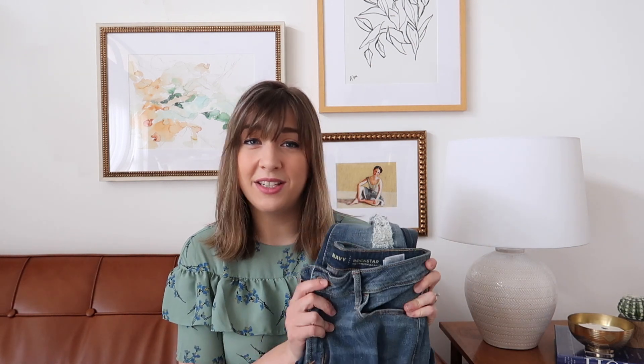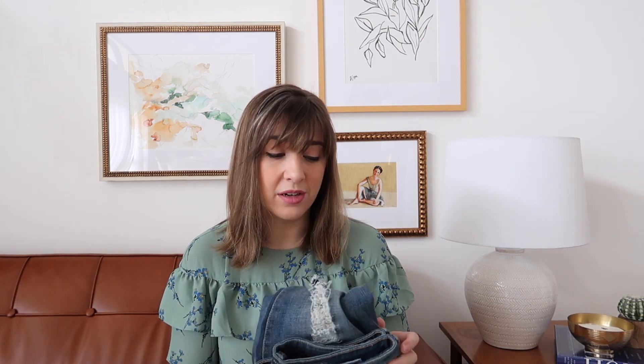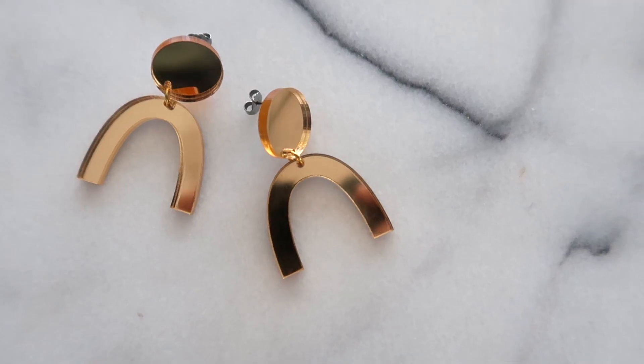They're also super cute layered with a spring top like this one — I got it from Loft at their outlet and I'm not sure if it's available online, but try your Loft outlet because they have lots of cute spring pieces right now. Back to the jeans — these are a huge favorite of mine for spring. I would definitely recommend trying them out, especially if you've been spending a lot on designer jeans. They're a great staple and fit well within your spring budget.